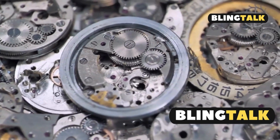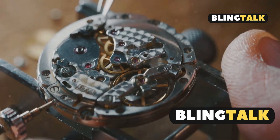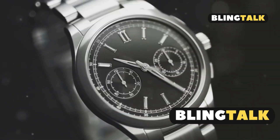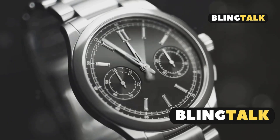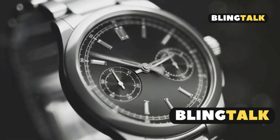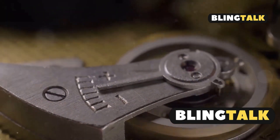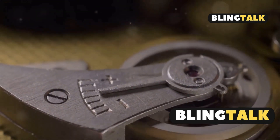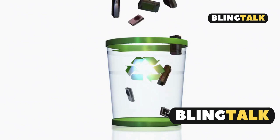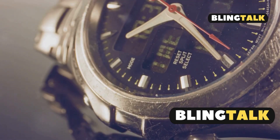So what happens once the battery is charged? The stored energy powers the watch's quartz movement, ensuring precise timekeeping. And here's the best part: a fully charged Seiko Solar Watch can keep running for months, even in complete darkness. This means you get the reliability of a quartz watch without the hassle of frequent battery changes. Plus, it's a great way to reduce electronic waste — combining practicality and sustainability.